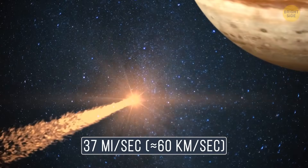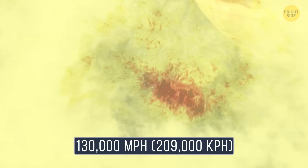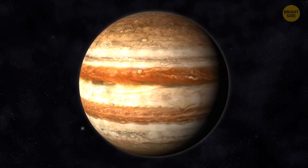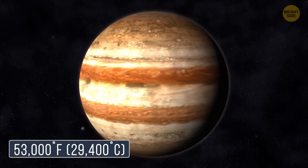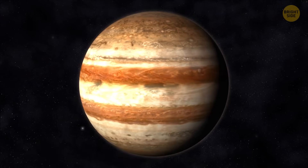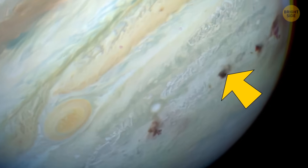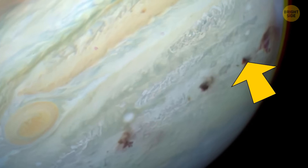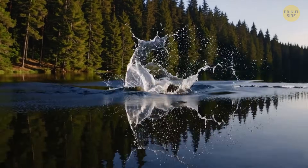They were moving at around 37 miles per second — that's more than 130,000 miles per hour. The impacts were so powerful that they heated up Jupiter's atmosphere to a mind-boggling 53,000 degrees Fahrenheit, way hotter than the Sun's surface. When each chunk hit, it sent massive plumes of material flying out of Jupiter.